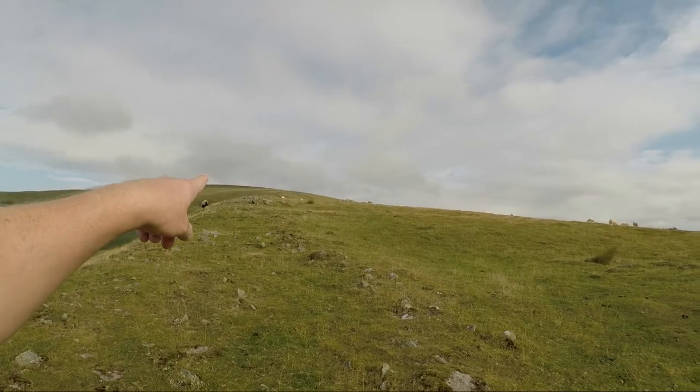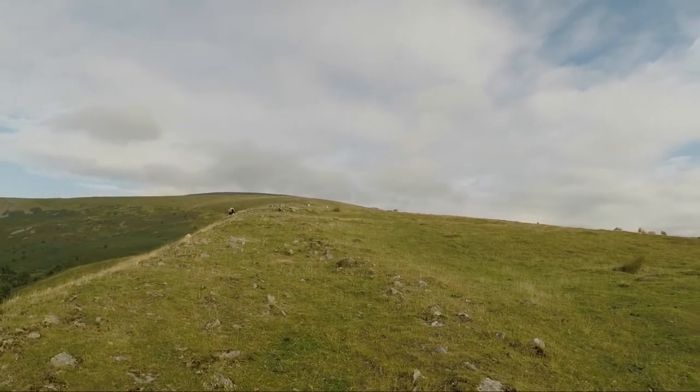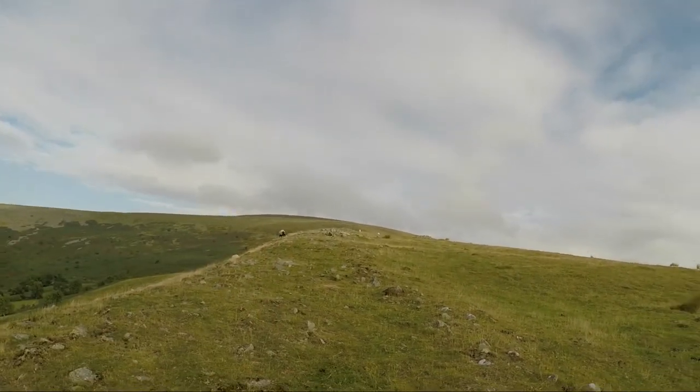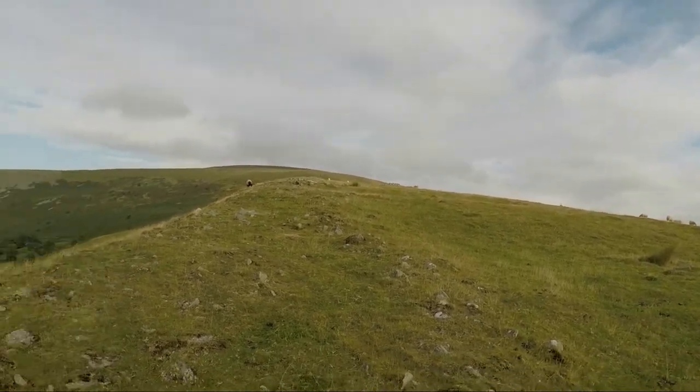Next I'm heading right up to the top of the peak up there, working my way up to Pen Cerrig-calch before I continue around the ridge up to Pen Allt-Mawr. So I'll see you up there.